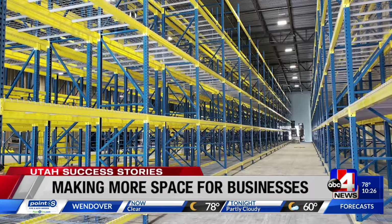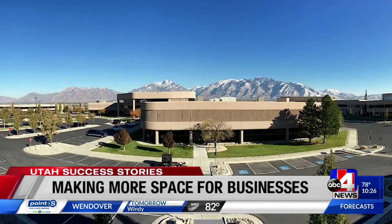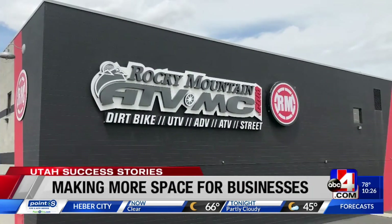Elite has designed and installed rack storage systems all across the Intermountain West. They've helped Merit Medical, Sunpro, Chalk Couture, and Rocky Mountain ATV.